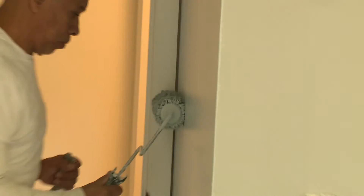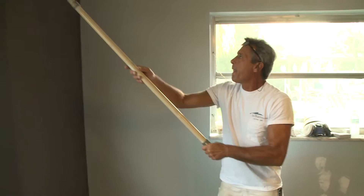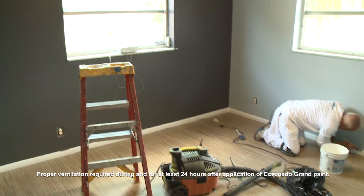In Gavin's room, Gavin has some respiratory issues we need to be concerned with. We wanted to make sure the paint is low VOC — low volatile organic compound — which reduces the odor emitted, so we're using low VOC paint. Coronado Grand is a low VOC paint; it's safe for anyone, but we knew it was a particular consideration for this family. It has very low odor and within 24 hours it will dry, and when the family comes back in they won't even know it's been painted.